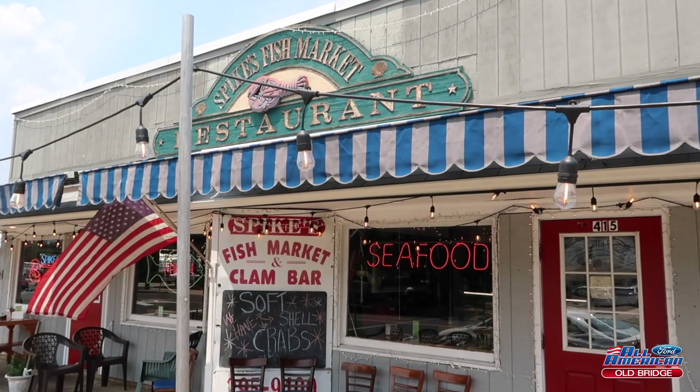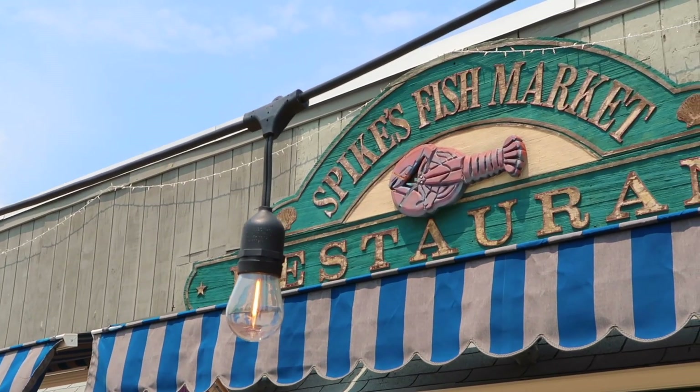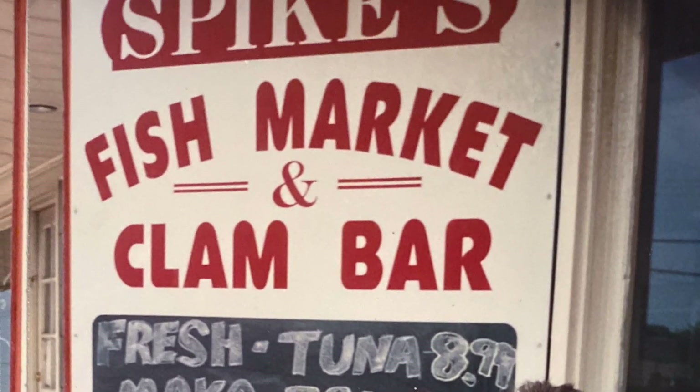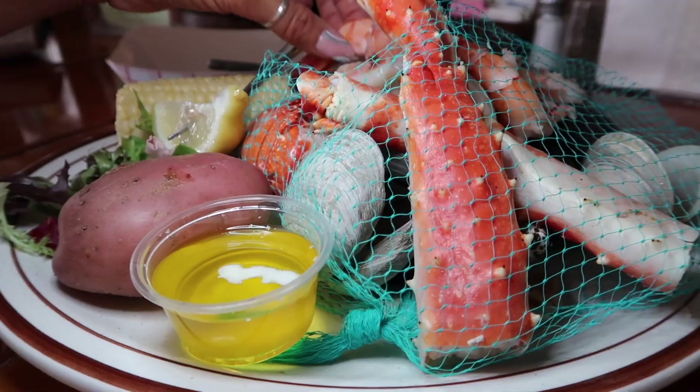Welcome to Spikes. Spikes has been an institution at the Jersey Shore for a while now, and a tradition in the Boots family as well — I got the pictures to prove it. If you're a seafood lover, you'll never leave Spikes with anything less than a full belly and a happy face.